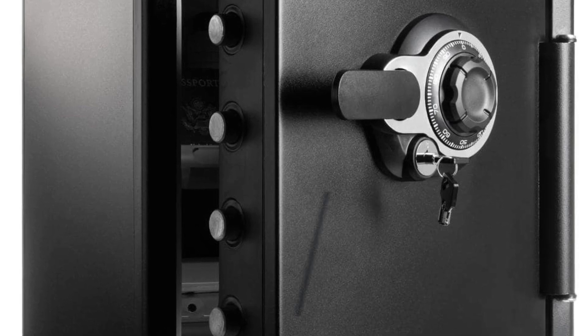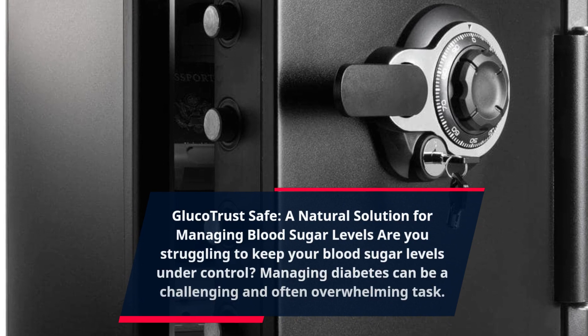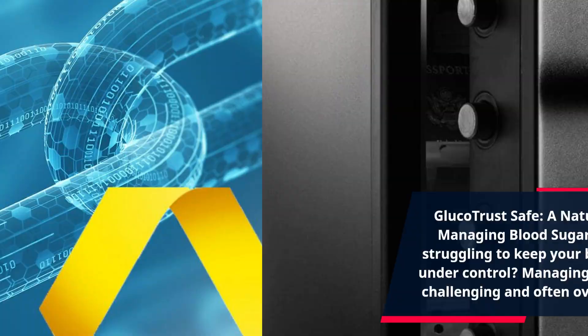Gluco Trust — a natural solution for managing blood sugar levels. Are you struggling to keep your blood sugar levels under control? Managing diabetes can be a challenging and often overwhelming task.